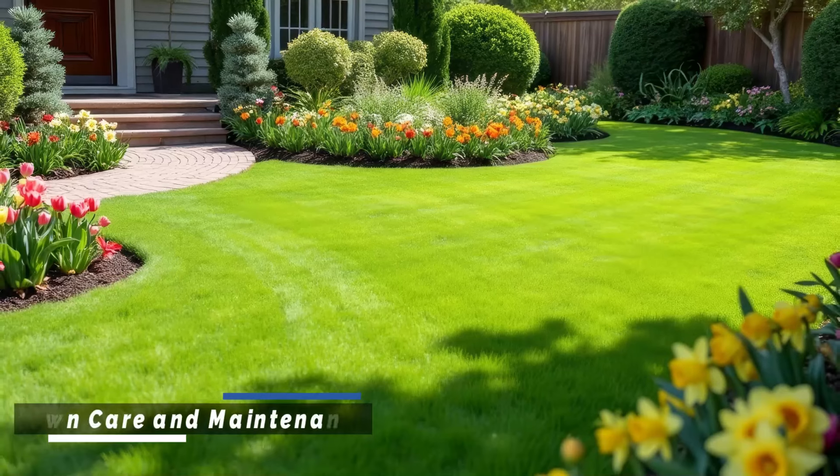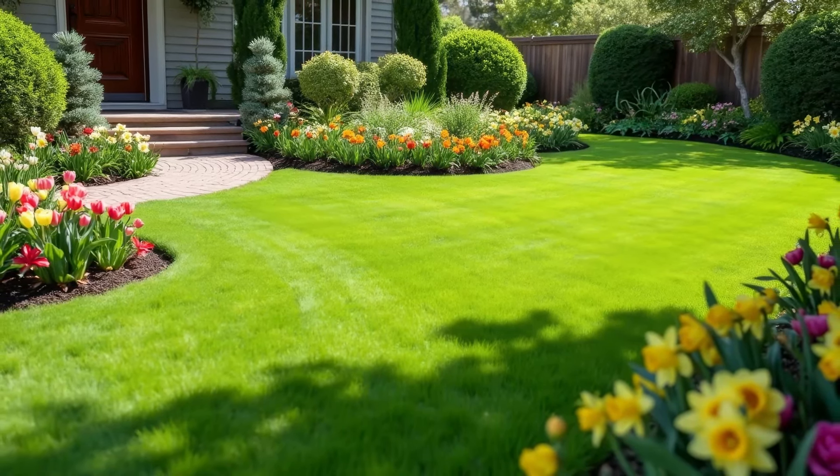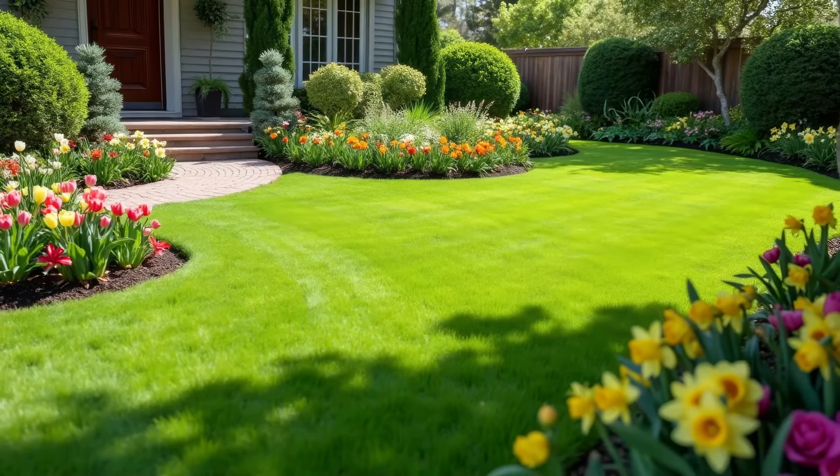A well-kept lawn is the foundation of great landscaping. Regular mowing, watering, and fertilizing are key to keeping your grass lush and green throughout the year.